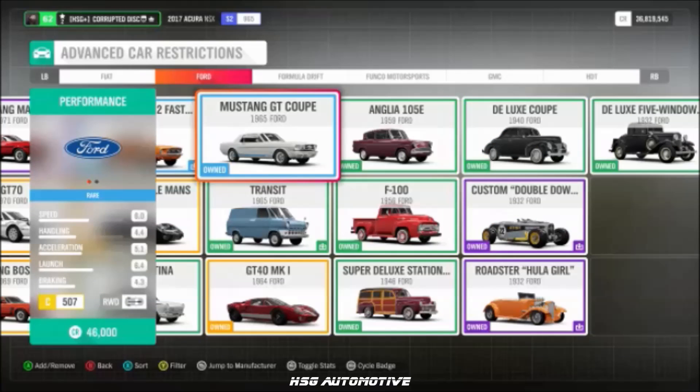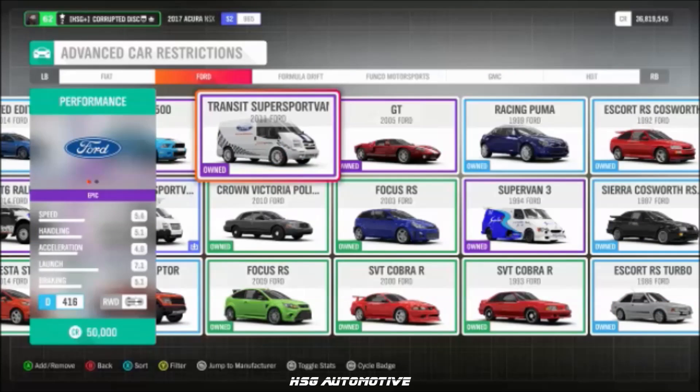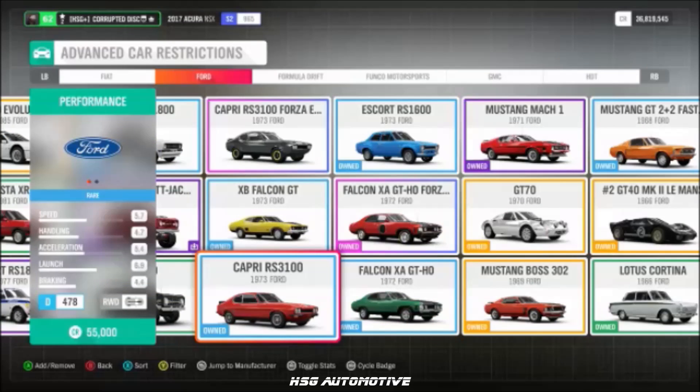Continuing Ford: the '77 Escort RS, the '65 Mustang GT, the 2011 F-150 Raptor, and the Transit Super Sport Van.